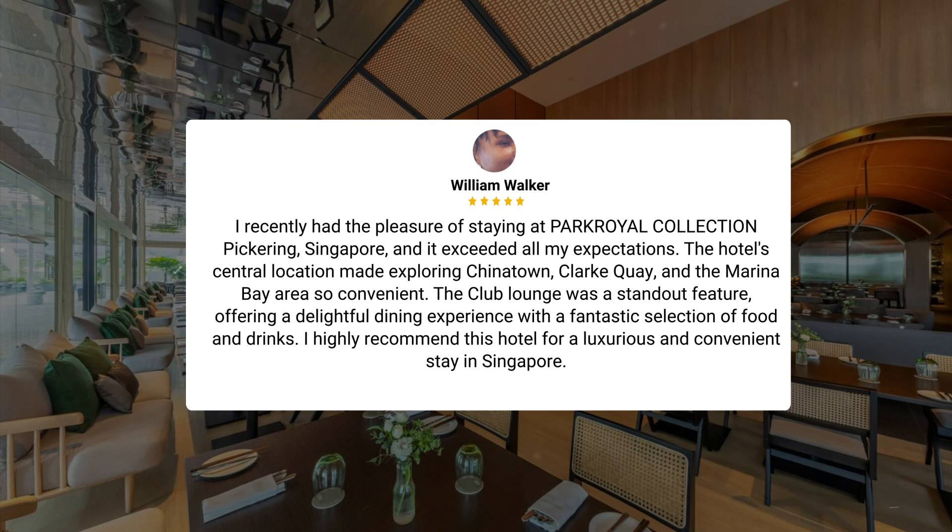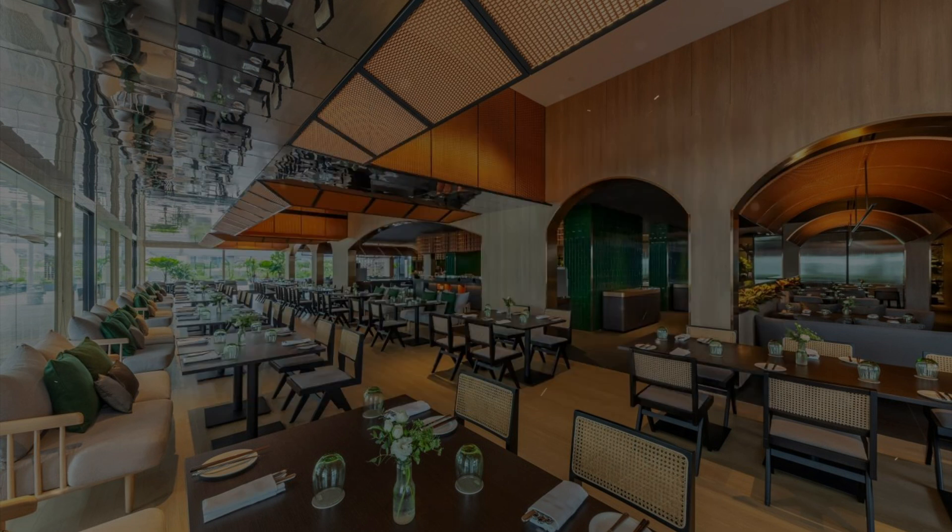The impeccable service, luxurious amenities, and delicious dining options made it one of the best hotels I've ever stayed in. The hotel's attention to detail in the room, convenient location near Chinatown, and variety of nearby dining and shopping options truly set it apart for a memorable stay. The hotel's central location made exploring Chinatown, Clark Quay, and the Marina Bay Area so convenient. The club lounge was a standout feature, offering a delightful dining experience with a fantastic selection of food and drinks. I highly recommend this hotel for a luxurious and convenient stay in Singapore.